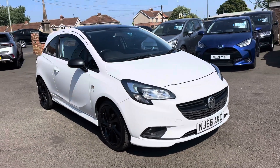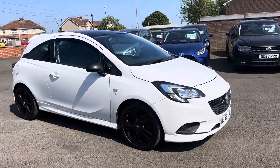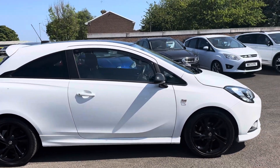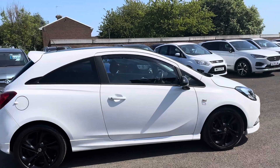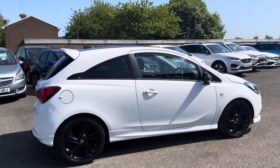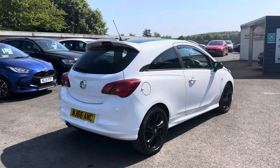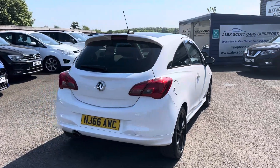We've won awards through Car Gurus for customer choice, and I'm really proud of the Auto Trader award for Retailer of the Year for 2020 and 2022. You can see all our reviews online, and we are grateful for all the business we've had over the years.